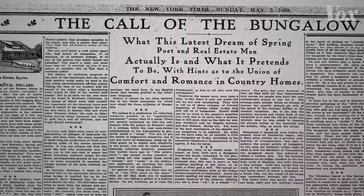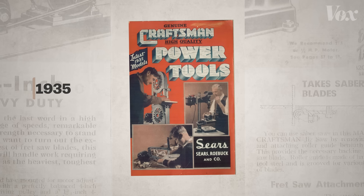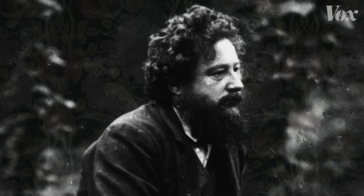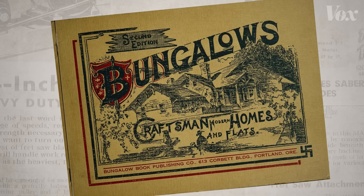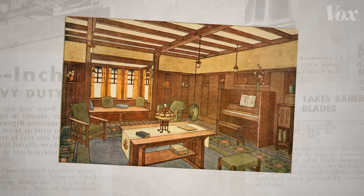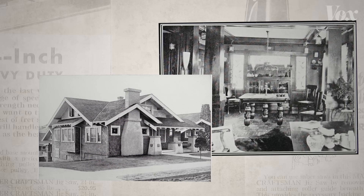By 1909, the New York Times was publishing full-blown trend pieces about the call of the bungalow — it was the latest dream of spring poet and real estate man. By the 1920s, Craftsman was such a strong brand that Sears bought the trademark in 1927 and put it on tools. What started as a movement for a socialist textile maker had become a gold rush, where different types of bungalows capitalized on the Craftsman cachet. A Craftsman bungalow can look like an artistic expression of individual mastery, or it can look like hustlers capitalizing on a trend. But really, it can look like both of those things.